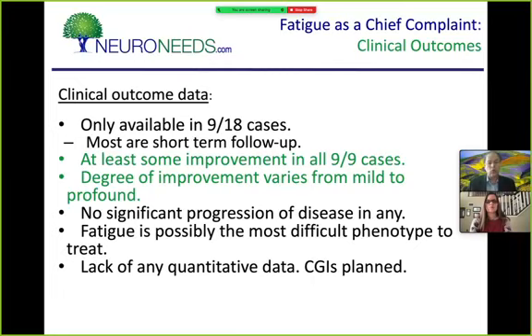What about outcomes? I have outcome data on nine of the 18. All nine had some degree of improvement. The degree ranged from mild — they can do a little bit more but it's basically the same problems — to profound — the fatigue is completely gone. On average it's moderate improvement: they can do more school, more work, groceries, some housework, but can't work full-time and maintain a social life. None of them got worse. Fatigue is hard to treat, but it can be treated.